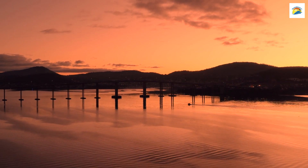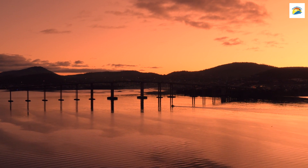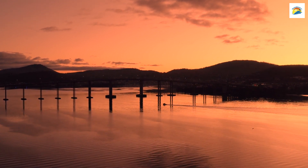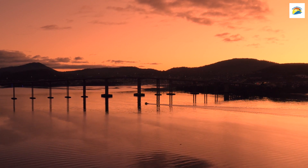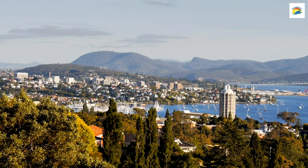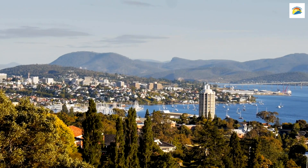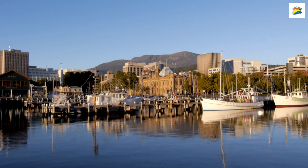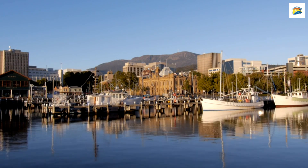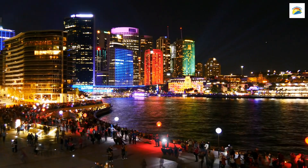Good day, everyone, and welcome to another exciting episode of our travel series. Today, we're taking you on a journey to the captivating city of Hobart, nestled in the beautiful country of Australia. But here's the twist — we're going to unveil some lesser-known, hidden facts about this charming city that will surely surprise you. So grab your virtual passport, and let's dive into the secrets of Hobart — Australia's second oldest city.